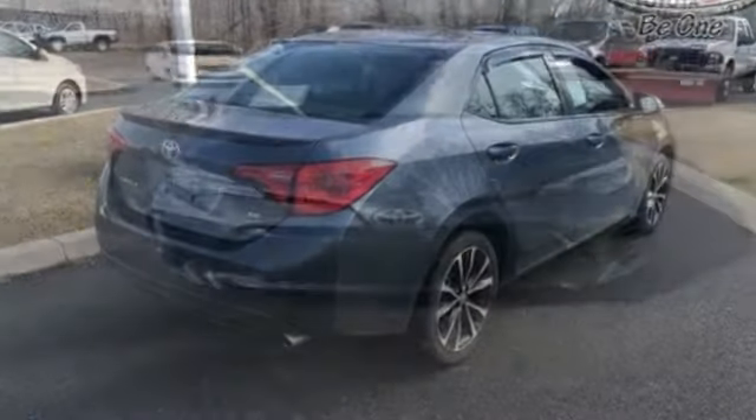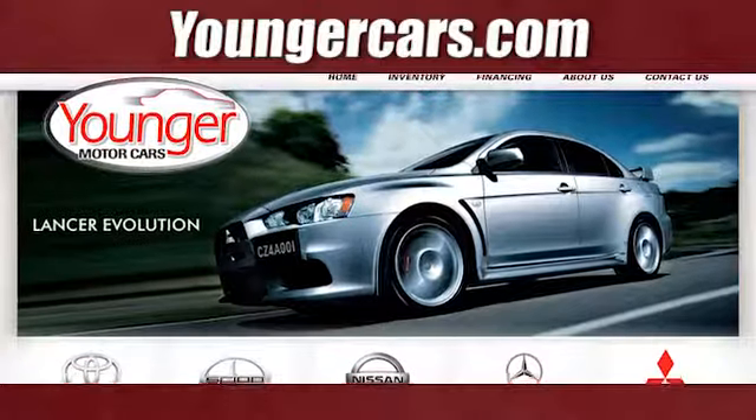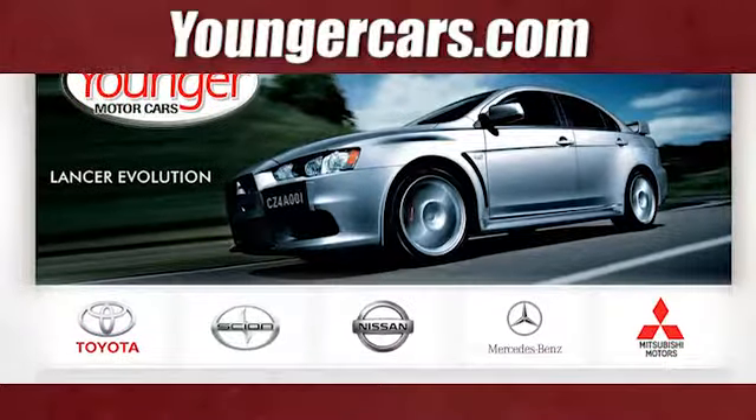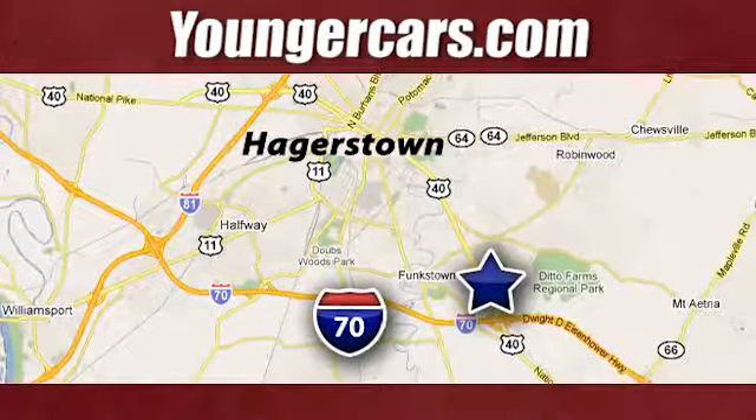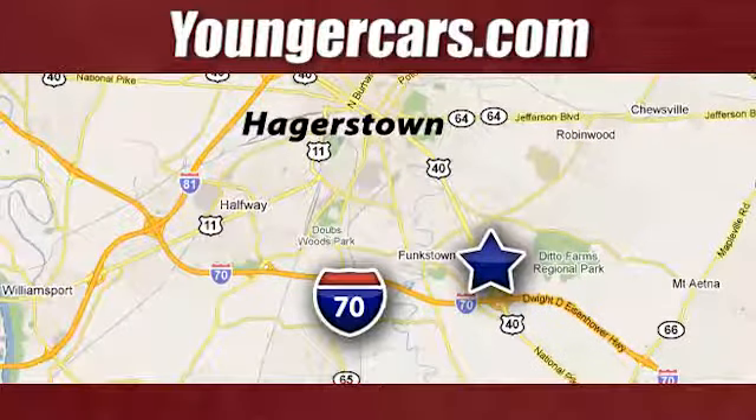Toyota — steered by ingenuity, driven by passion. Experience it for yourself today. Visit our website at YoungerCars.com. We're conveniently located at 1945 Dual Highway in Hagerstown, Maryland.